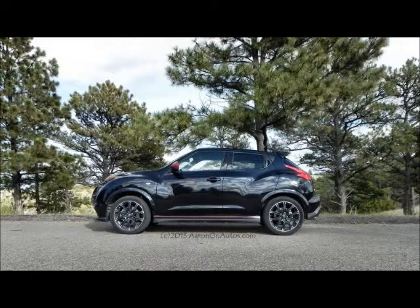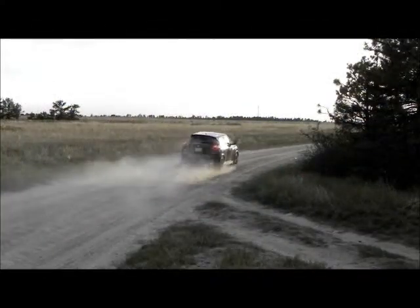Overall, the Juke is a great vehicle. It's fun, it does well, it has all the stuff you would expect. You have to like the styling, though. If you don't like the way the Juke looks, it's very polarizing — you're either going to love it or hate it. A lot of people don't like it.